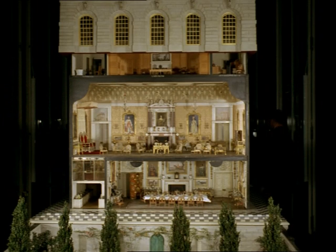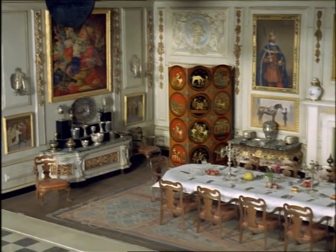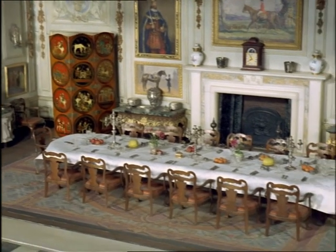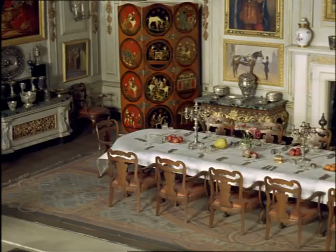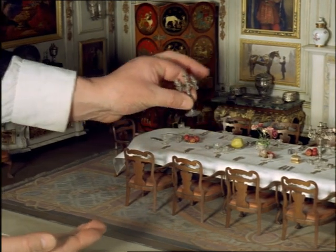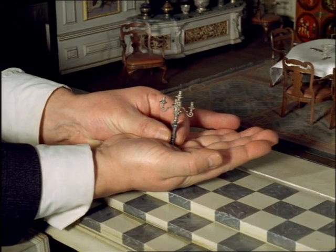Literally hundreds of artists, experts and craftsmen contributed to create a little dream world of perfection. Everything works, everything is to scale — an inch to a foot. The dining room walls show real paintings by the leading artists of the day. The toy chairs are three inches high, and the silverware is lovely enough for any doll.